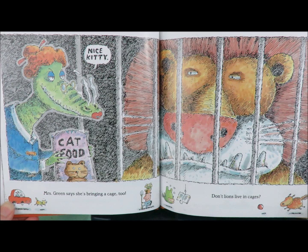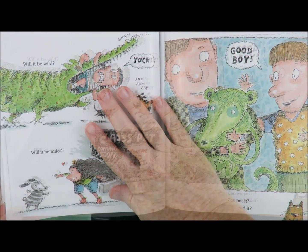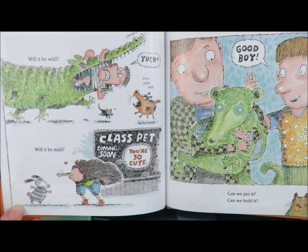Mrs. Green says she's bringing a cage too. Nice kitty. Don't lions live in cages? Will it be wild? Snort! Yuck! Arf! Arf! Arf! Or will it be mild? You're so cute! Can we pet it? Can we hold it? Good boy!